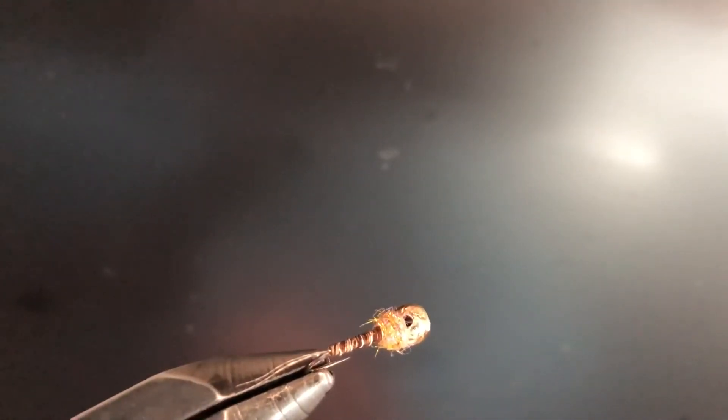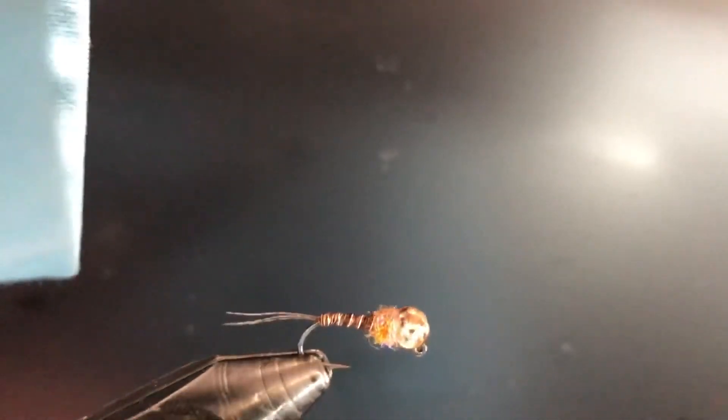Up next is a Frenchie — a euro jig, whatever you like to call it. This is probably my top favorite nymph right now. It's a great all-around nymph; you can catch all types of trout and tons of whitefish on these. Something about the color of the dubbing — it's like a shrimp pink dubbing — just makes it a fantastic fly for trout.